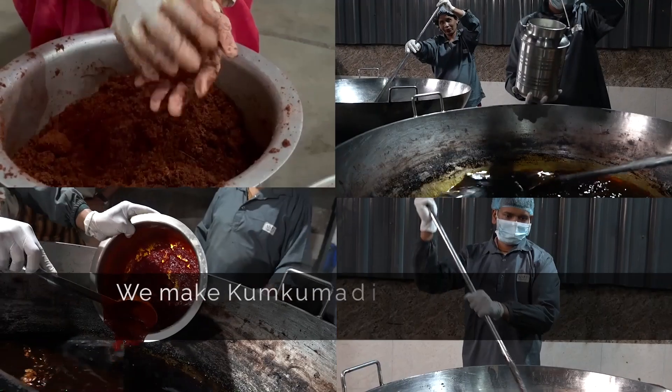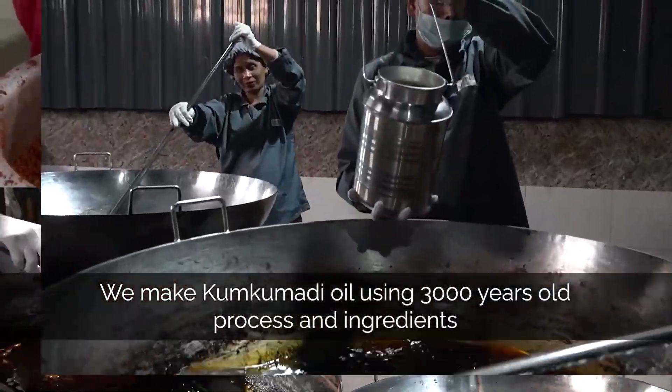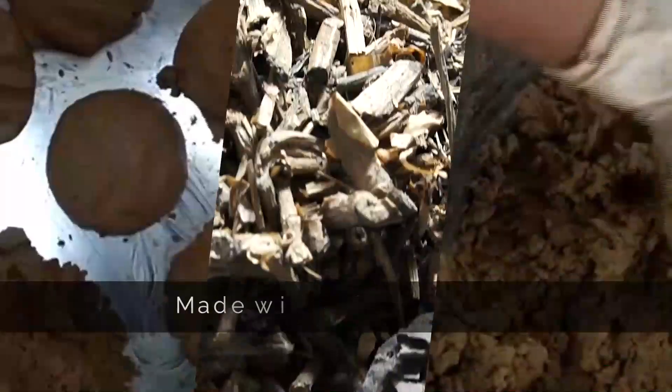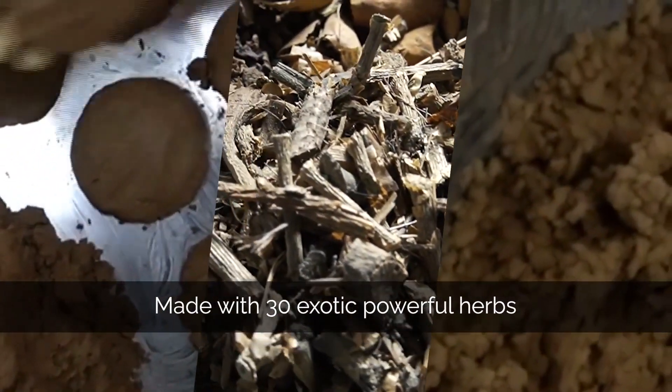This powerful skincare secret almost saari skincare problems ko treat karta hai. Kya aap bhi tired hai with your dull and uneven skin? Then you should definitely try Kumkumadi Multi Correctional Face Oil.